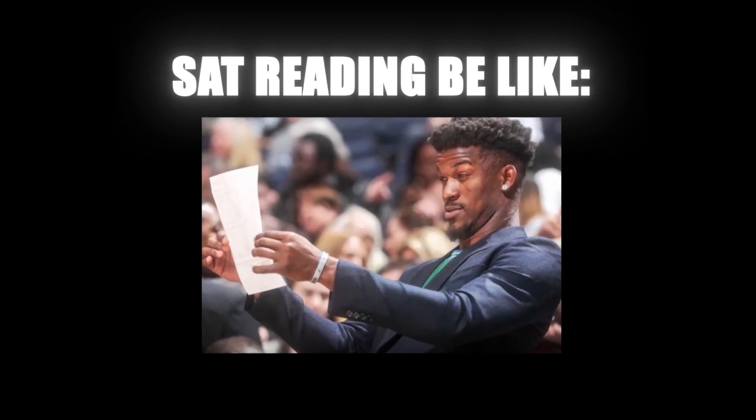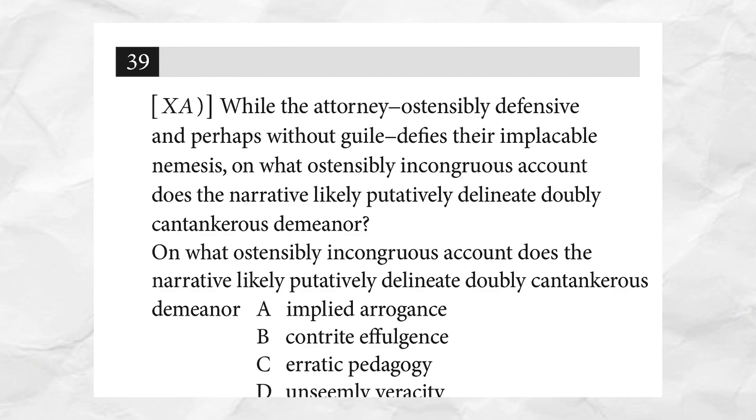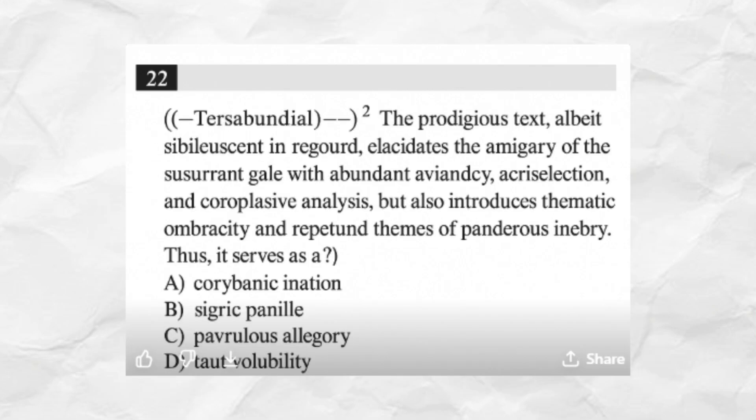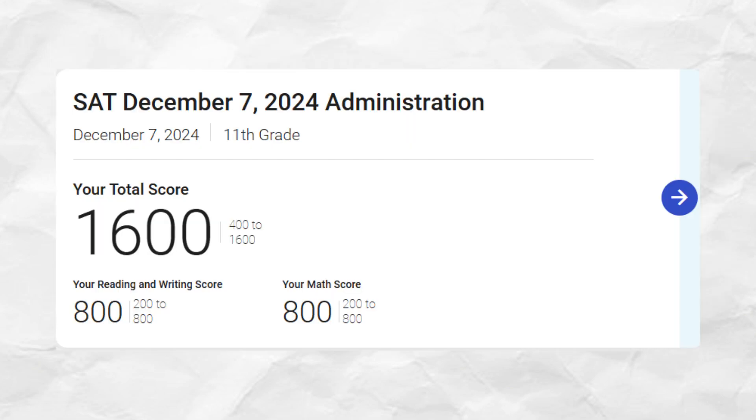Let me guess — you're tired of seeing those seemingly impossible reading questions show up on the SAT with super long paragraphs and tons of scientific jargon. Today I'm going to be going over the absolute hardest past SAT reading questions I've ever seen, with in-depth solutions from a 1600 score.